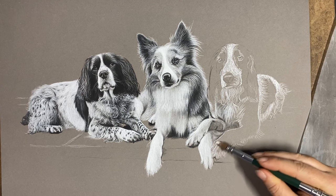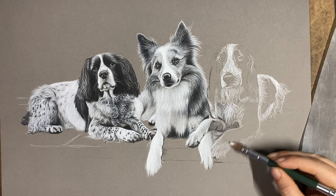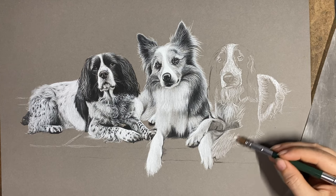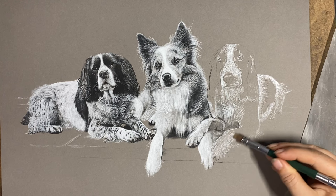I'm going to put all white on this leg for now — there will be some spots on it but I'll put them on after.